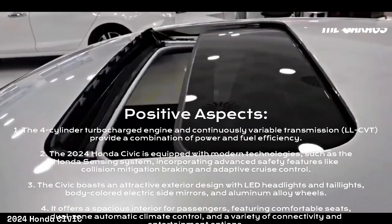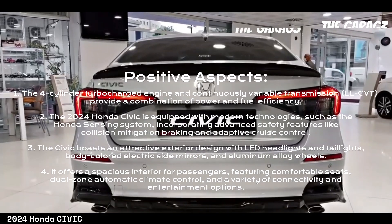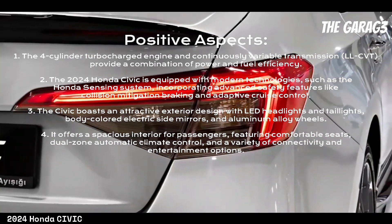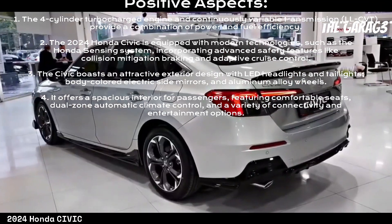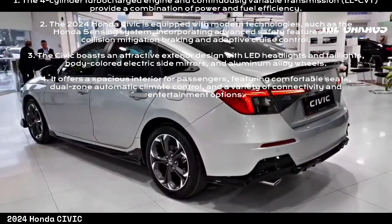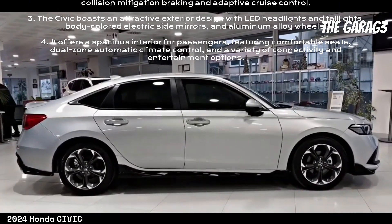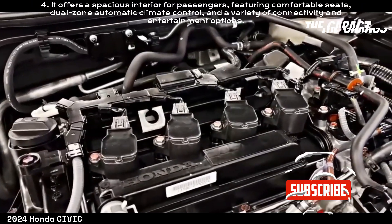The 2024 Honda Civic is equipped with modern technologies such as the Honda Sensing system, incorporating advanced safety features like collision mitigation braking and adaptive cruise control. The Civic also boasts an attractive exterior design with LED headlights and taillights, body-colored electric side mirrors, and aluminum alloy wheels.